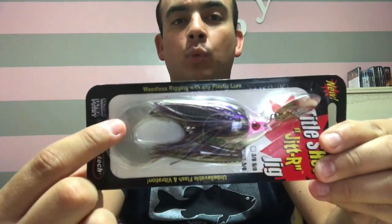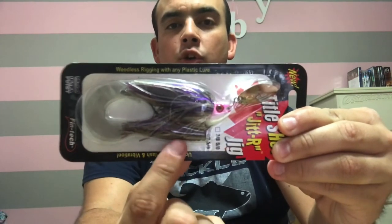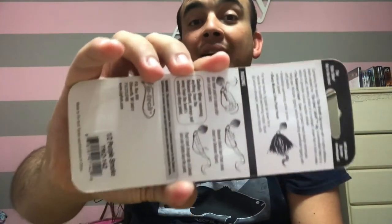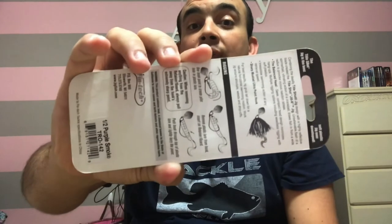Lastly for freshwater, I'm including a Tidal Shot Jitter Jig — half an ounce with a 5/0 hook. It's kind of like a spinner bait or a chatterbait. It comes with a replacement trailer — a little grub with a curly tail — plus another replacement with a paddle tail. Interestingly, the back of the package gives you instructions on how to rig and fish it, so you'll be able to use that to your advantage.